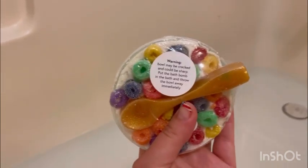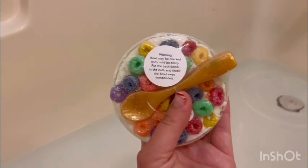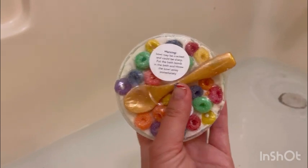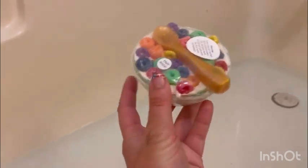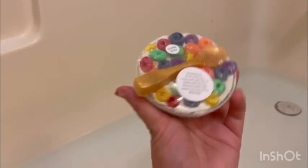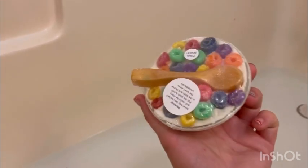They warned me that the bowl may be cracked and could be sharp, but put the bath bomb in the bath and throw the bowl away immediately. So if kids are using it, they should be careful. If you buy these cracked or broken ones, they're still usable, but you gotta be careful with kids around, especially little kids.